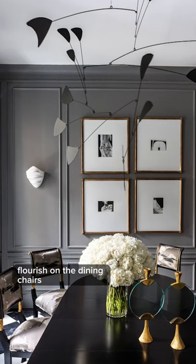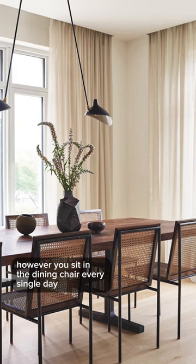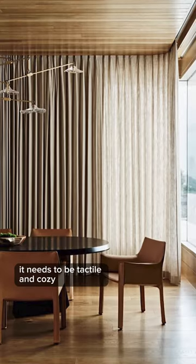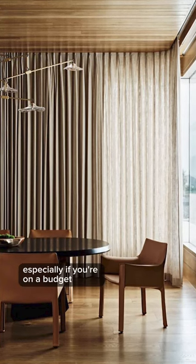Splurge on the dining chairs but save on the table. You're not interacting with the table a whole lot. However, you sit in the dining chair every single day. It needs to be tactile and cozy, and that is why I always recommend spending a little bit more on the chair, especially if you're on a budget.